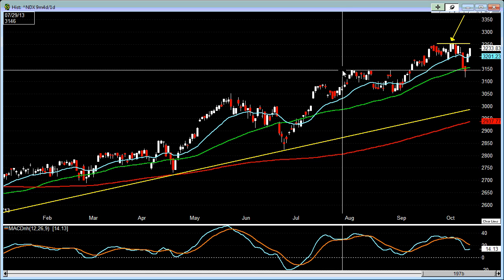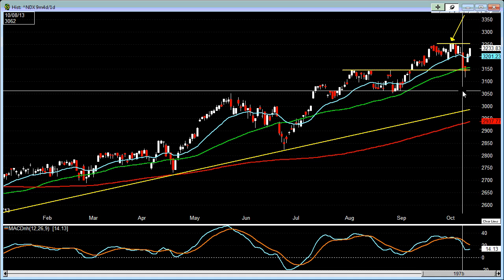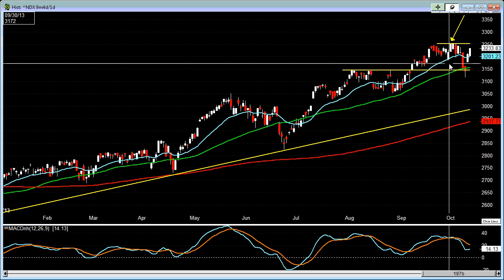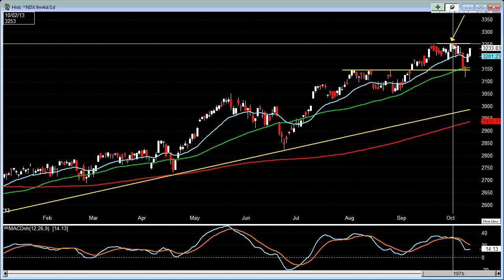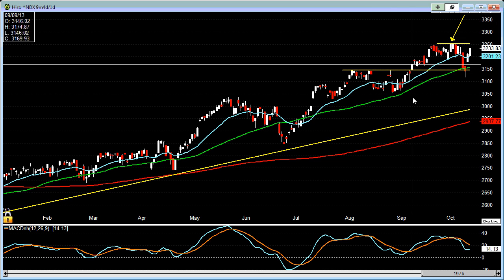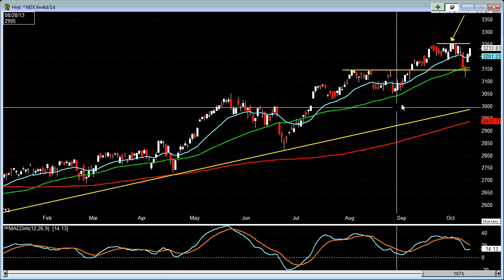With earnings season starting again, we're going to see a lot of volatility from some of these high beta stocks, and that could definitely put some excitement into this NASDAQ 100 index. We just have to keep an eye on this to see if it can take out this new multi-year high. If not and it comes back down, we have to watch for this particular level for possible support, somewhere around 3,143 to 3,145, essentially near this 50-day moving average.